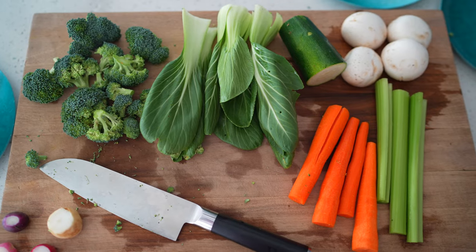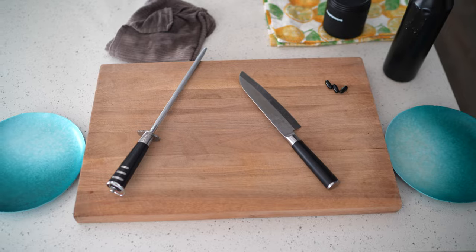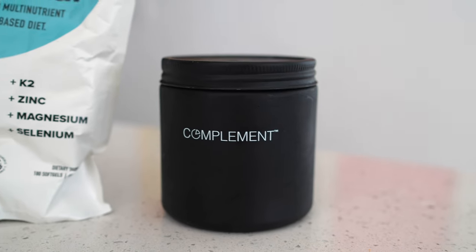You guys can see I have my cutting board here. I've got my super good Japanese knife and my honing device to make sure it's nice and sharp. I like to have a plate on either side of my cutting board — for the stuff I'm gonna throw in the compost, and the stuff I'm gonna throw in the pot. I've got two towels here to wipe and clean things up. We keep our Complement essentials in the fridge too, so I know to get them out while I'm chopping dinner.